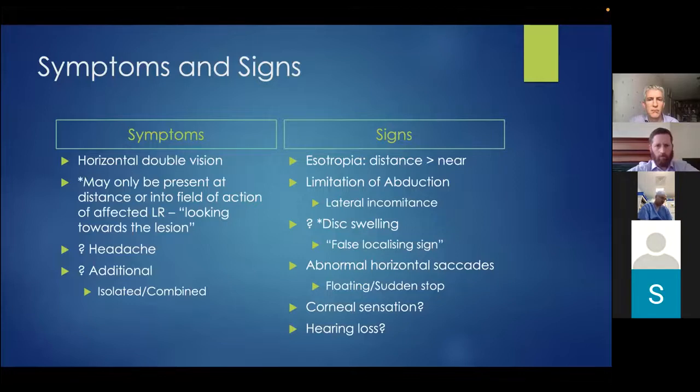It's important to check for signs or symptoms of raised intracranial pressure — headache, nausea, vomiting, or pulsatile tinnitus — and to ask about symptoms suggesting involvement of other cranial nerves. The esotropia is greater for distance than near, and there will be limitation of abduction and lateral incomitance, with the degree of esotropia varying by gaze direction. It's essential to look for disc swelling to rule out papilloedema, as the sixth nerve palsy may be a false localising sign for raised intracranial pressure. Patients may also present with abnormal horizontal saccadic eye movements — a floating saccade — and it's useful to check for abnormal corneal sensation suggesting trigeminal involvement, or hearing loss.